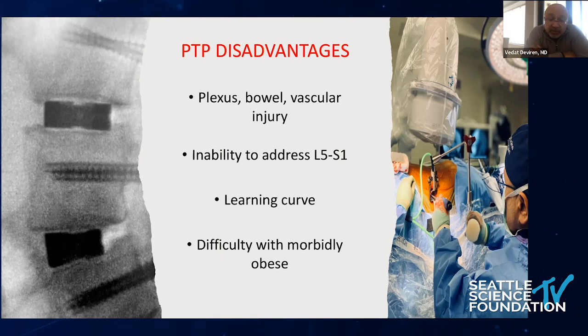Lateral decubitus position has more advantage for performing these procedures in morbidly obese patients. PTP is actually at a disadvantage with morbidly obese patients, because when placed on the table, if the belly doesn't go inside the table it pushes everything more posteriorly, and the bowel and muscles are more in your way in prone position with morbidly obese patients. So if the patient is morbidly obese, lateral decubitus position may be easier.